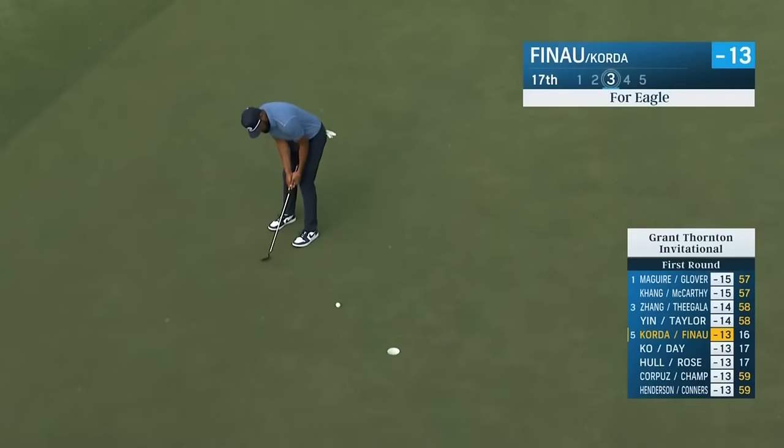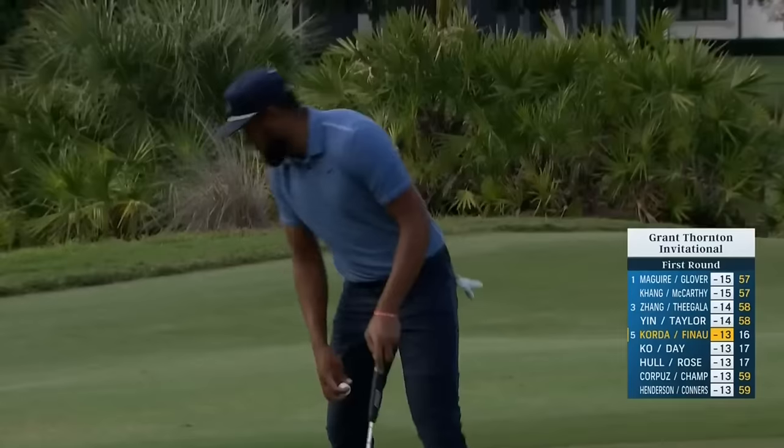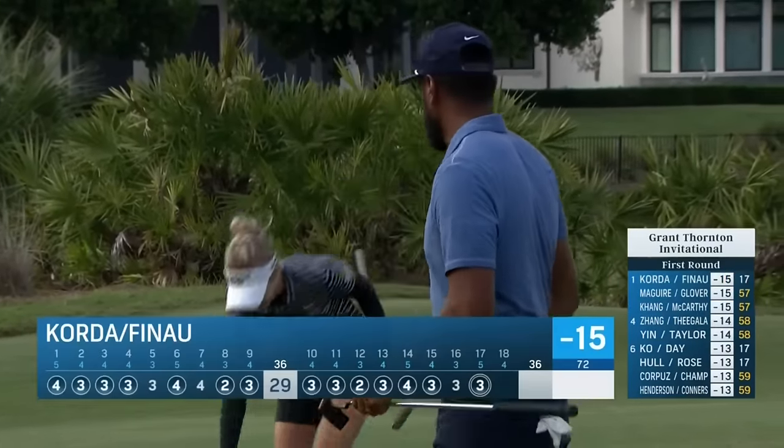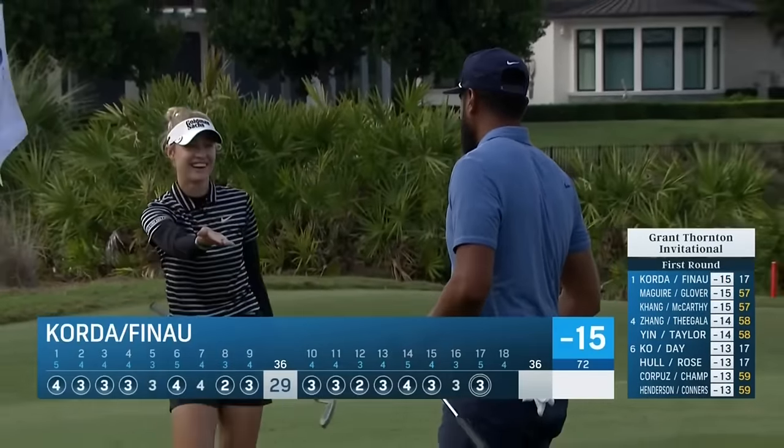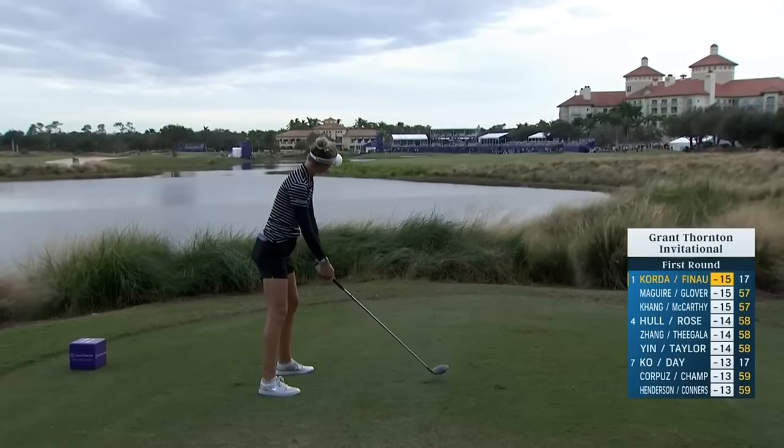It'll be really hard to make up ground tomorrow. That's a big cut — for Lexi and Ricky, for Tony. I mean, look at Rose — you can see on the grandstand.